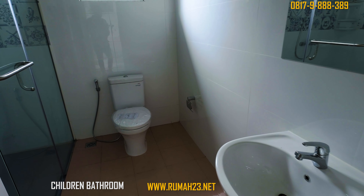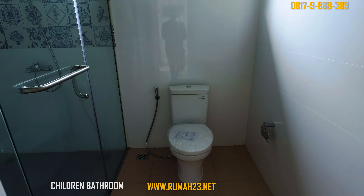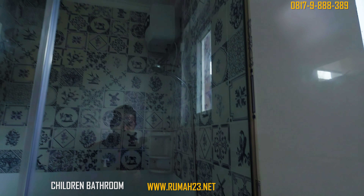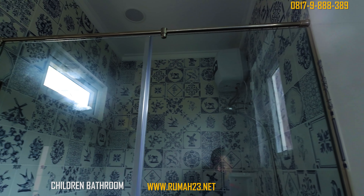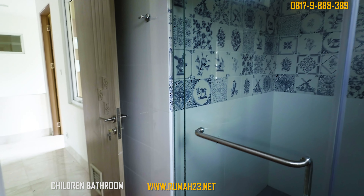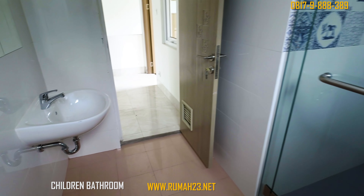Desain kamar mandi anak diberikan warna ceria oleh pemiliknya. Lantainya keramik berwarna salem, sedangkan pada dinding diberikan tile berwarna putih. Di bagian shower juga sudah terdapat partisi kaca dan pintu kaca serta satu water heater.